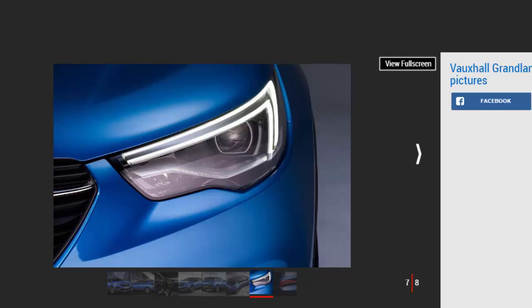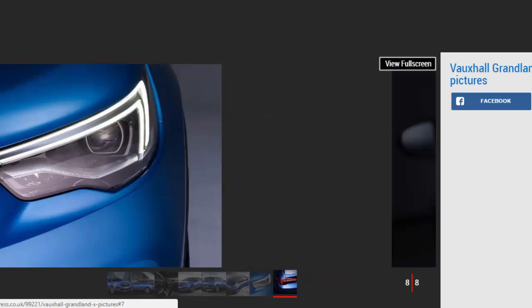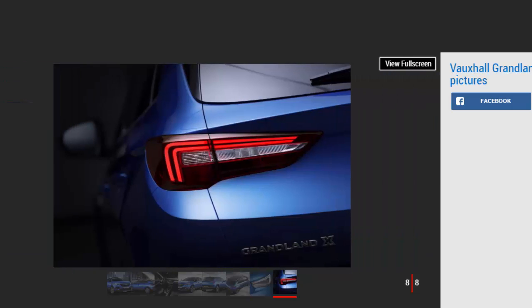Vauxhall is claiming that the Grandland X offers an elevated seating position typical of an SUV for both drivers and passengers, as well as good amounts of space for five inside within the 2.68 m wheelbase. The boot has a load volume of 514 litres with seats up or 1,652 litres with seats down, although these figures are 77 litres and 18 litres down on the 3008 respectively.